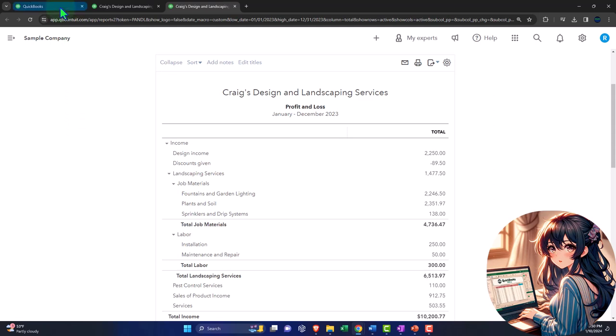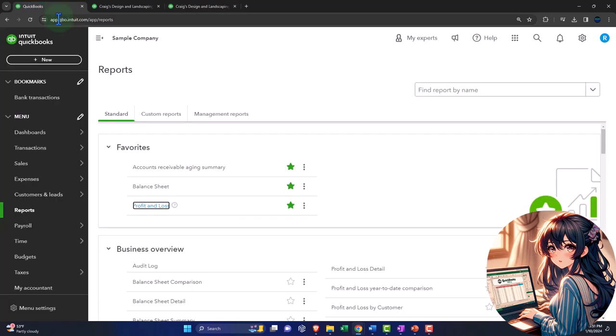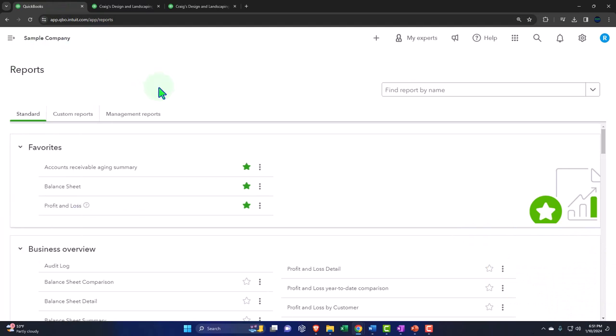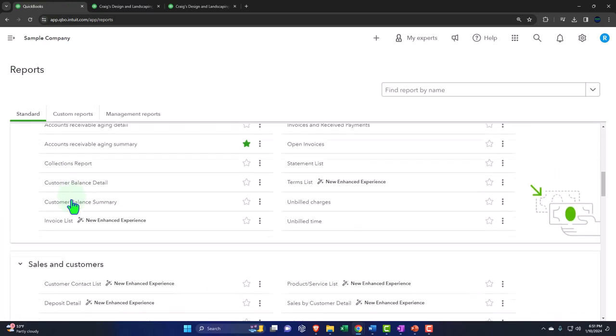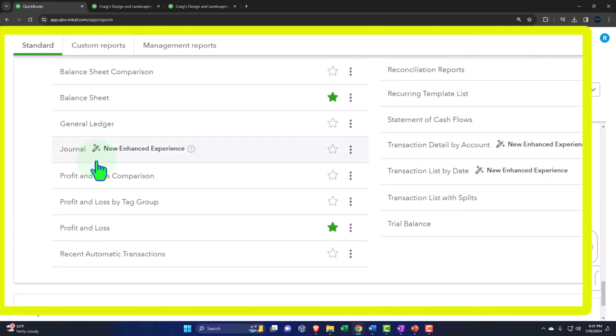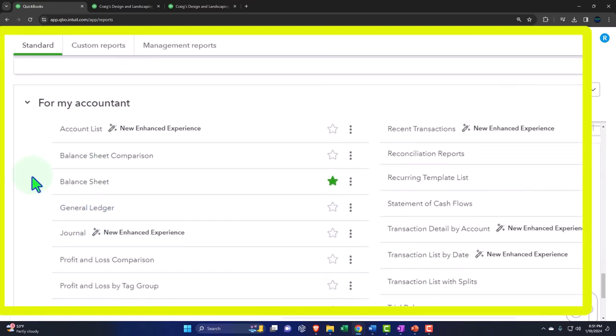Let's go back to the first tab and go down to the reports on the left-hand side. We can close up the hamburger again. Using QuickBooks and closing all these hamburgers is making me feel like back in college when I was flipping burgers. But in any case, we're now down here in the For My Accountant area, and we're looking for the journal reports.